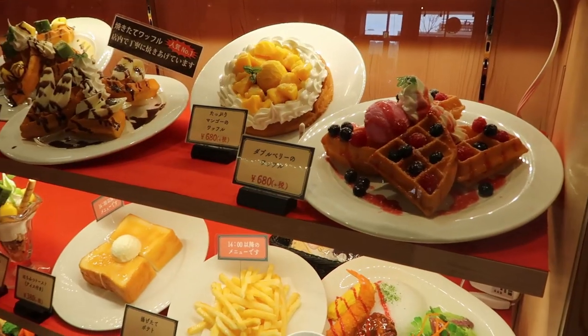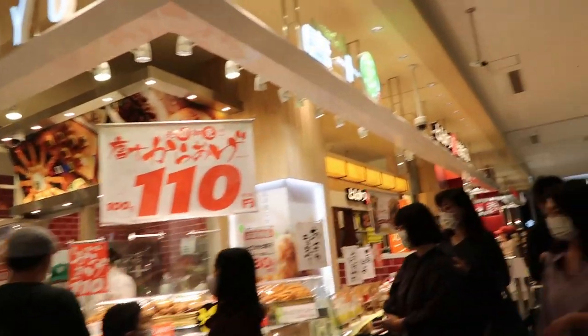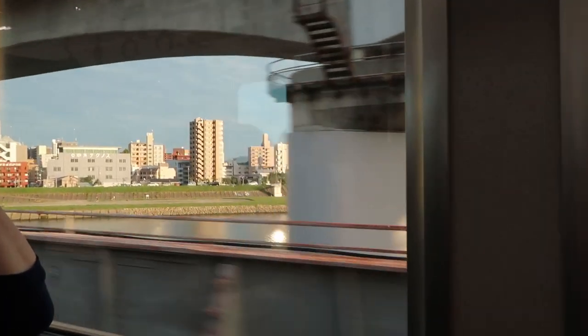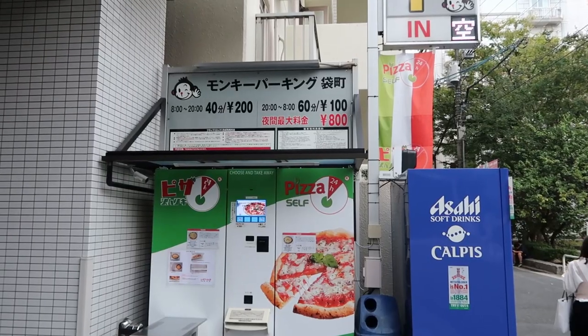If you're watching this video, it's because you are really into vending machine culture in Japan or you like snacks and food just as much as I do. I just want to give whoever you are a warm welcome. Today we are in Hiroshima, Japan, which is kind of my backyard — about an hour away from where I live — and we're visiting the only pizza vending machine in Japan.